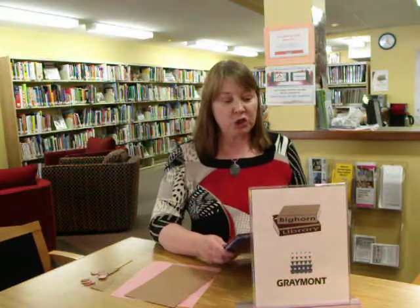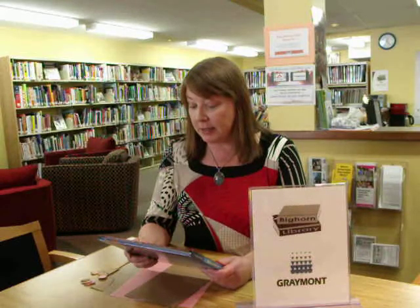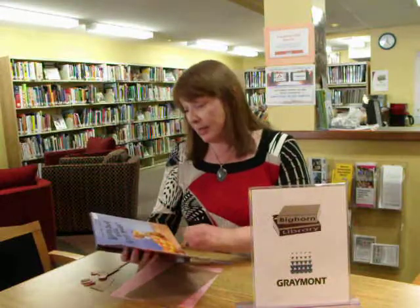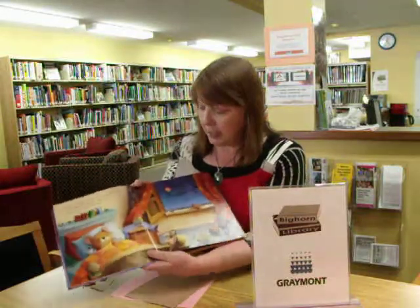This is an absolutely charming book: "What's That Noise Little Mouse?" by Stephanie Stansby, illustrated by Pelona Loveson. It's about a little mouse who hears things at night that scares them — and what preschool child doesn't identify with that? Not a lot of words on each page, with absolutely adorable illustrations.